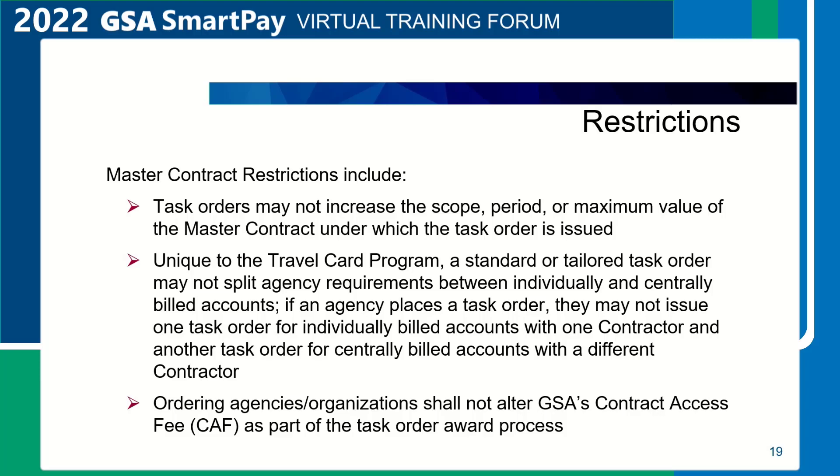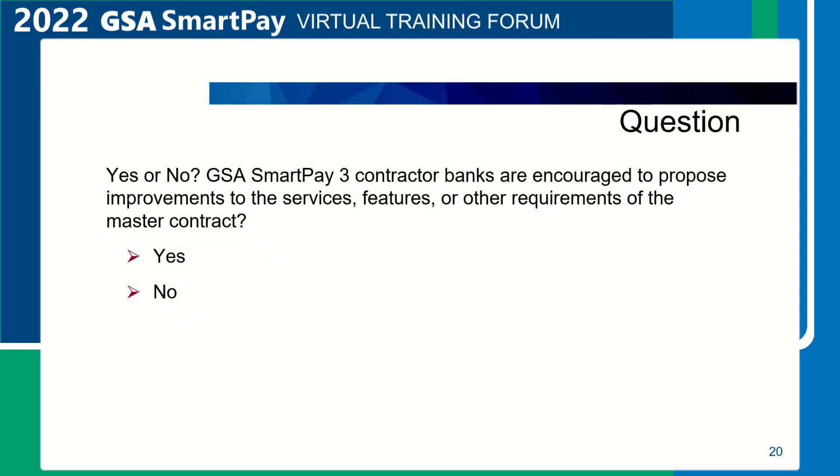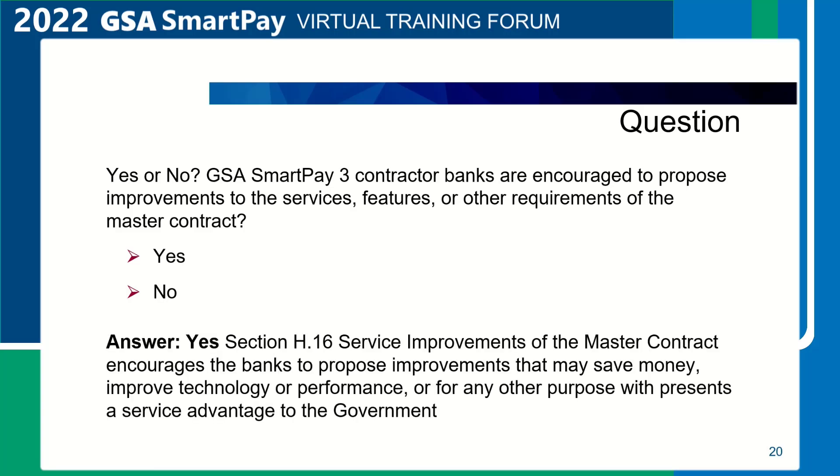Ordering agencies shall not alter GSA's contract access fee as part of the task order award process. Another question to test your knowledge: Yes or no? GSA SmartPay 3 contractor banks are encouraged to propose improvements to the services, features, or other requirements of the master contract. The answer is yes. Section H.16 of the master contract encourages banks to propose improvements to the contract.